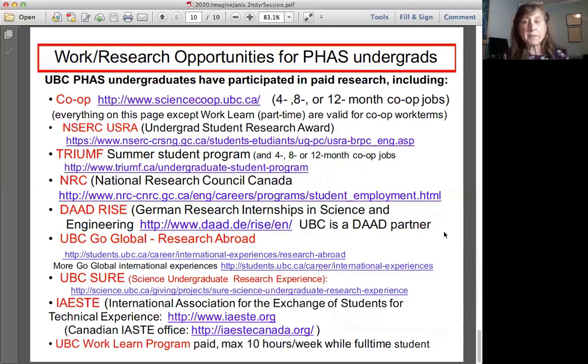We are often asked about work and research opportunities for physics and astronomy students, so I've listed a number of them here. All of the opportunities on this page you can do as a co-op student — co-op is a strongly recommended program and there's a science co-op website. You can do four, eight, or twelve month co-op work terms, and if you do sixteen months of co-op altogether your degree will carry a Bachelor of Science with co-op designation.